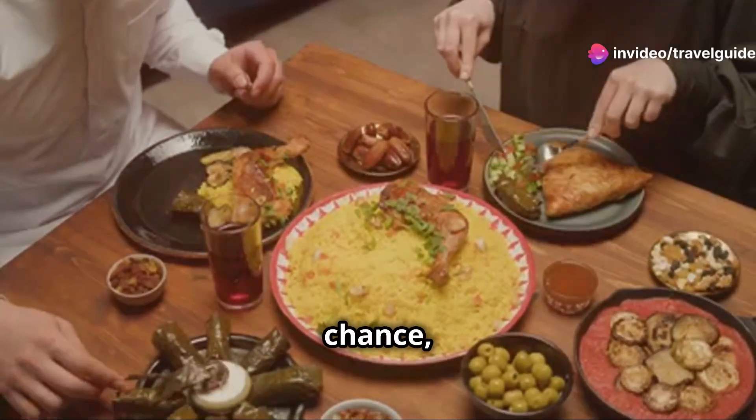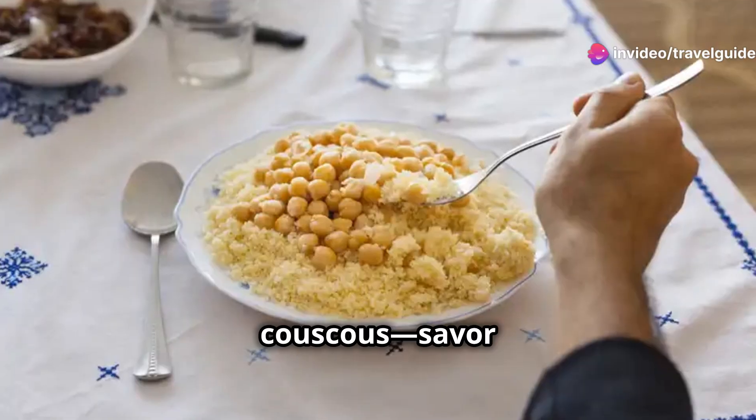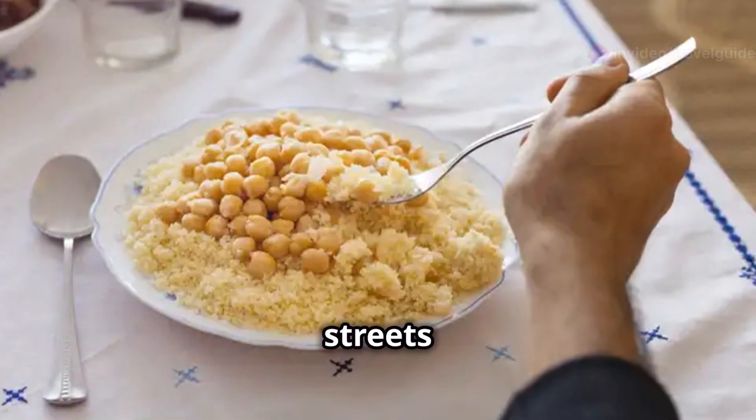The next time you have the chance, don't just eat couscous — savour it and let it transport you to the vibrant streets of Morocco.